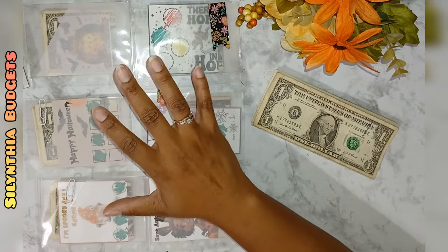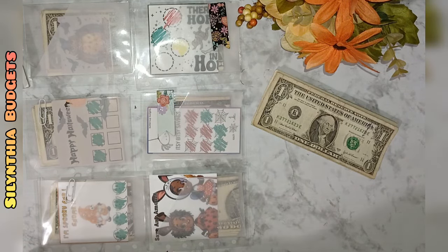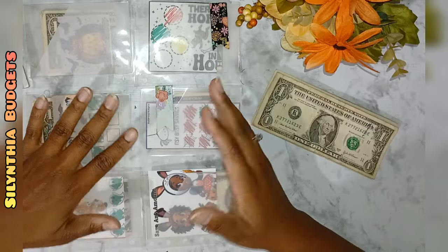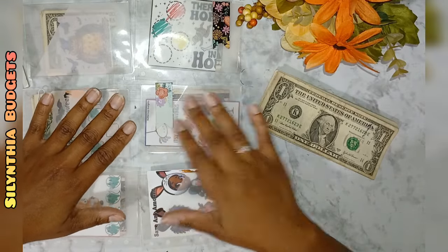I wanted to get all of my Halloween savings challenges completed. I don't think it's going to happen right away and that's okay, but I do want to start transitioning into fall. I kind of wish I would have done it sooner, but I'm a slacker. So let's go ahead and count up what we have today.